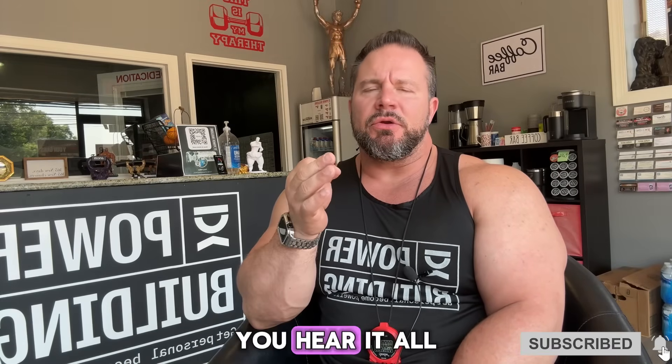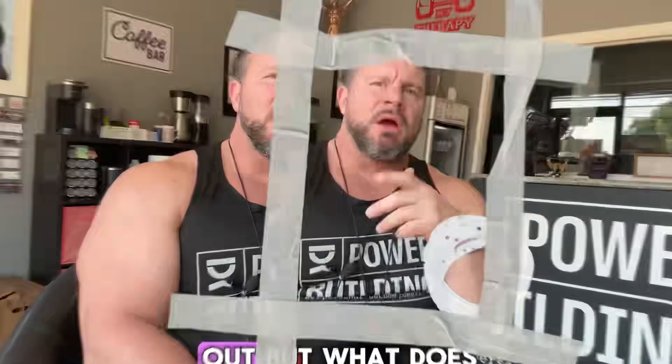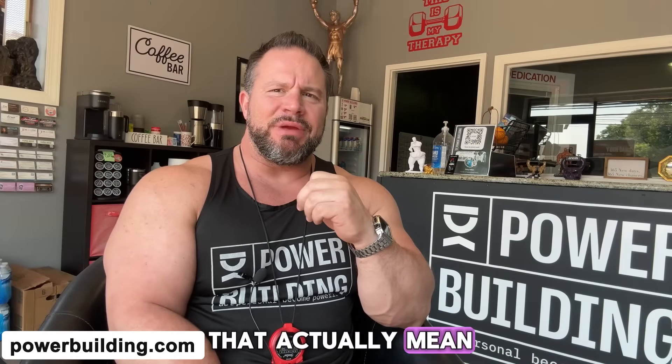So how does your body use calories? You hear it all the time — calories in versus calories out — but what does that actually mean? Let's try to break it down in simple terms.